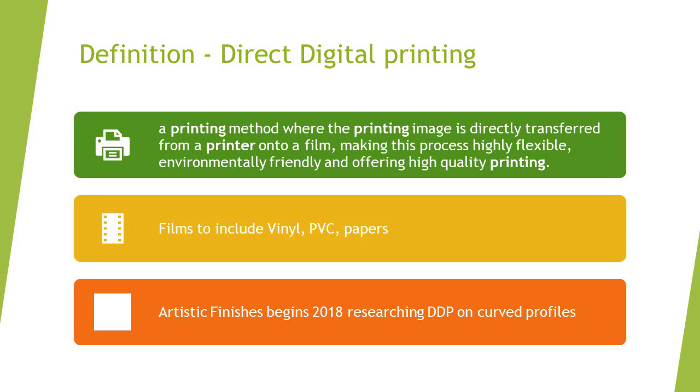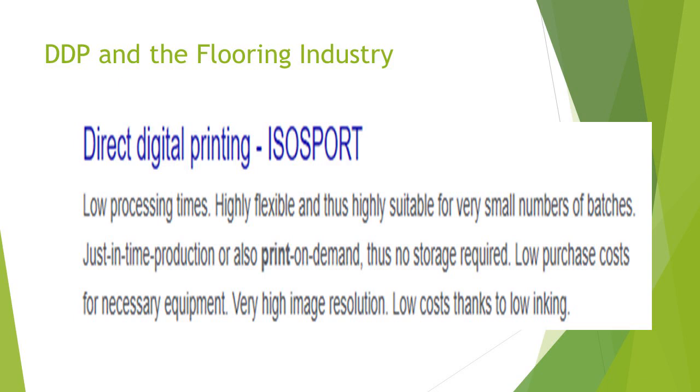When saying a printing image, we refer to vinyl, PVCs, papers. In 2018, we began researching and developing our DDP printing process on curved profiles. Use of the ISO sport, low process time, high flexibility, and high suitability for very small numbers of batches — an individual stick or piece, for example a profile, a stair nose, and soon to be discussed, treads and risers. Thus, no storage required, low purchase costs for the necessary equipment, and very high image resolution — looking at close to 600 DPI.